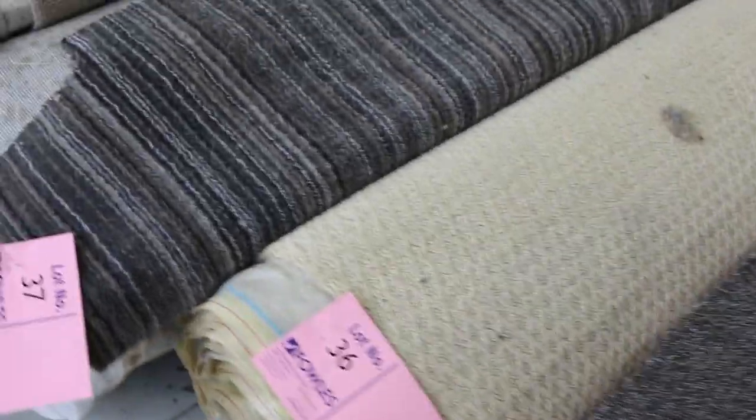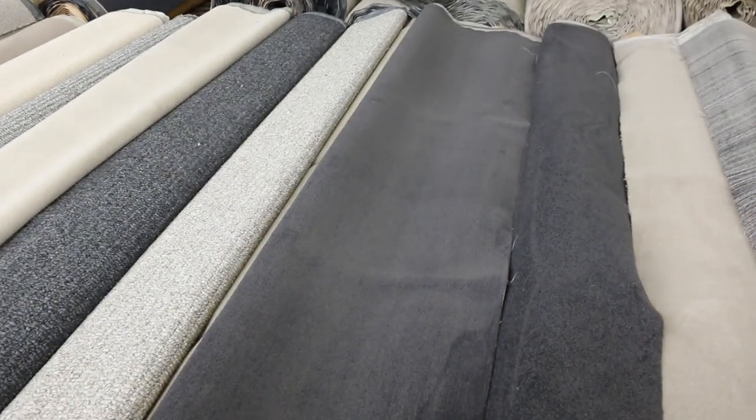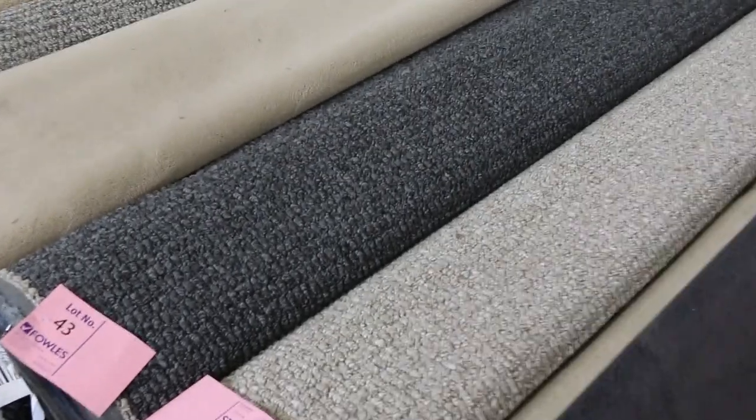We've got some patterned carpets and some more charcoal carpet. Lot 39 is a charcoal twist pile — a 7.6 metre roll, a nice bit of carpet. Lots 40 and 41 are the same — the Pipers Creek, Cloudy Bay colour. We've got an 8 metre roll and an 8.9, giving 16.9 metres. Good quality, probably selling for around the $40 a metre mark. Lots 42, 43 and 44 are all fairly similar in size and most will sell for over $30 a broadloom metre.